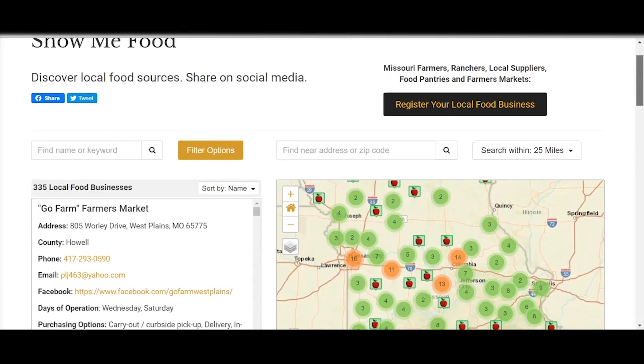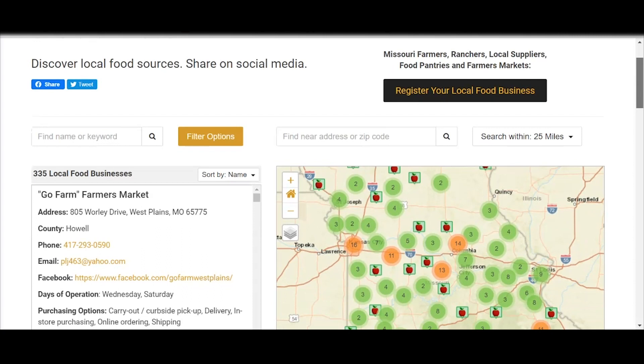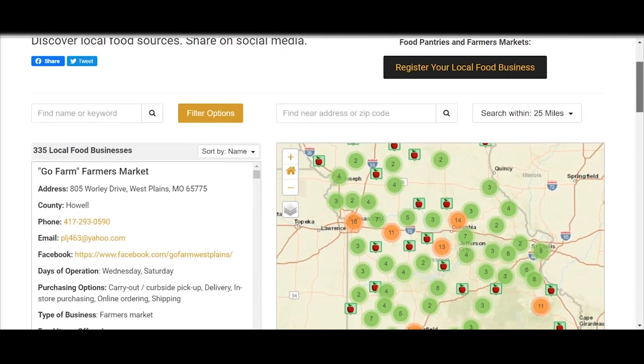I want to show you a quick tour of the site so I can show you how easy it is to use and navigate. What I really like about the Show Me Food site is, one, how easy it is to register your local food business, food pantry, farm market, or farm stand. All you have to do is click this button right here and it takes less than five minutes to create your listing.